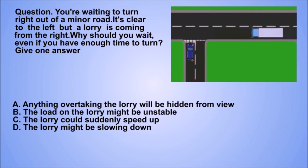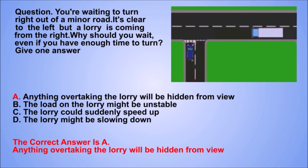Question. You're waiting to turn right out of a minor road. It's clear to the left but a lorry is coming from the right. Why should you wait, even if you have enough time to turn? Give one answer. A. Anything overtaking the lorry will be hidden from view. B. The load on the lorry might be unstable. C. The lorry could suddenly speed up. D. The lorry might be slowing down.